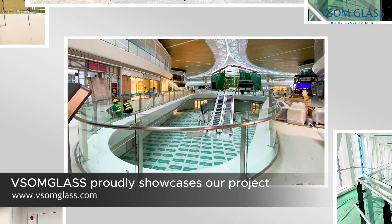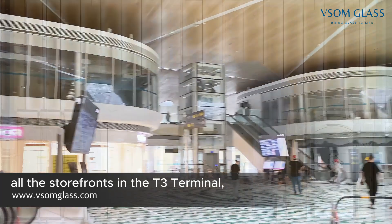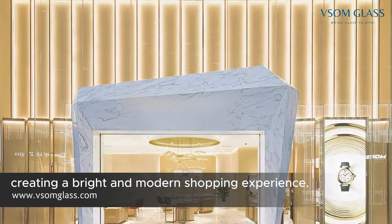Wiesenglass proudly showcases our project at Shenzhen Airport. Our glass products were used for all the storefronts in the T3 terminal, creating a bright and modern shopping experience.